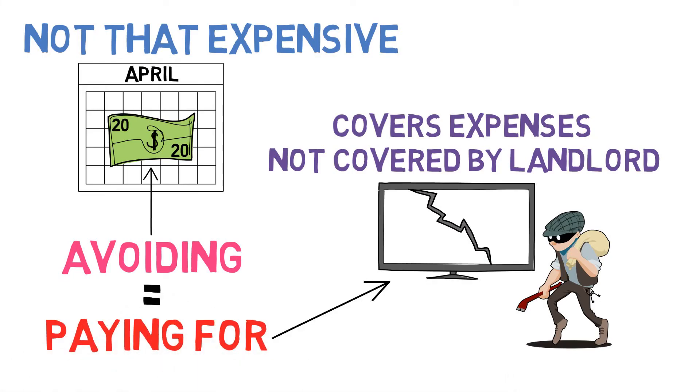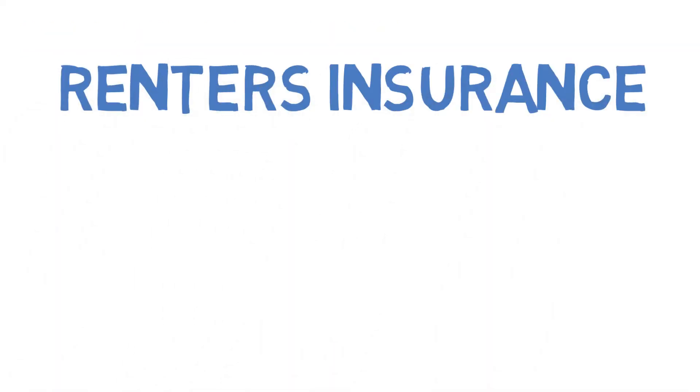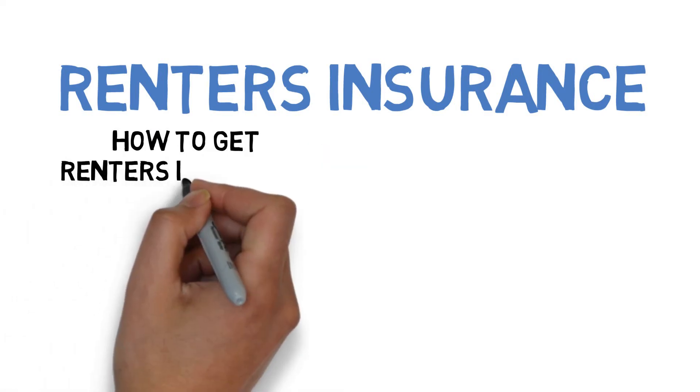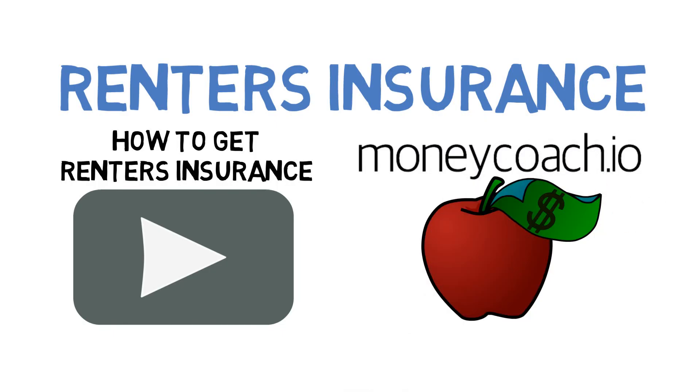Hopefully you and Jasmine now better understand how renter's insurance works. Be sure to check out our next video, where you can learn how to actually get renter's insurance plans. And be sure to check out our website, where you can find more educational material and free recommendations for great renter's insurance plans.